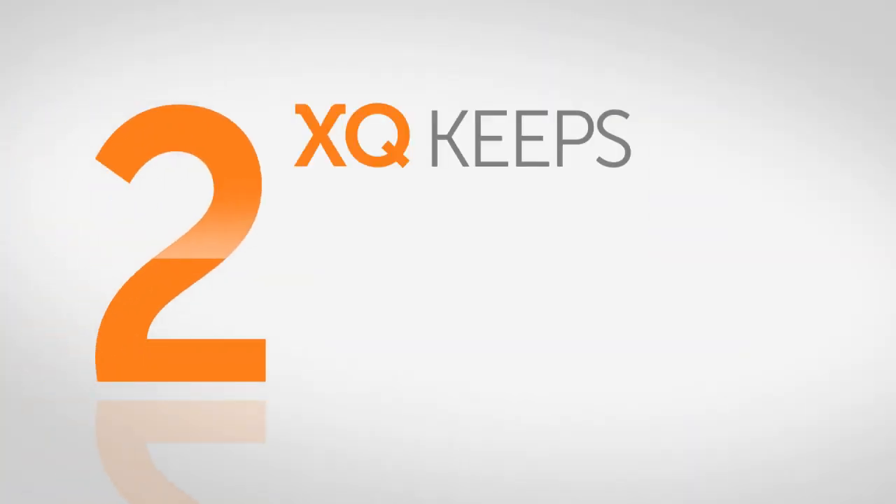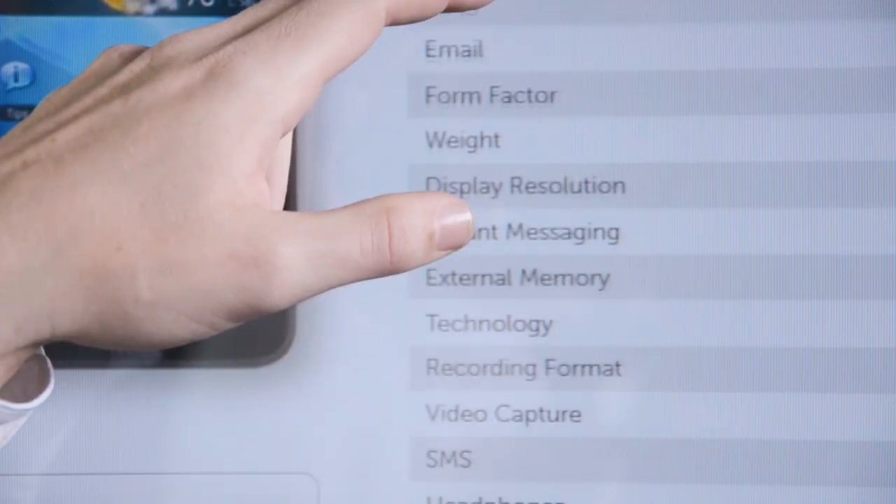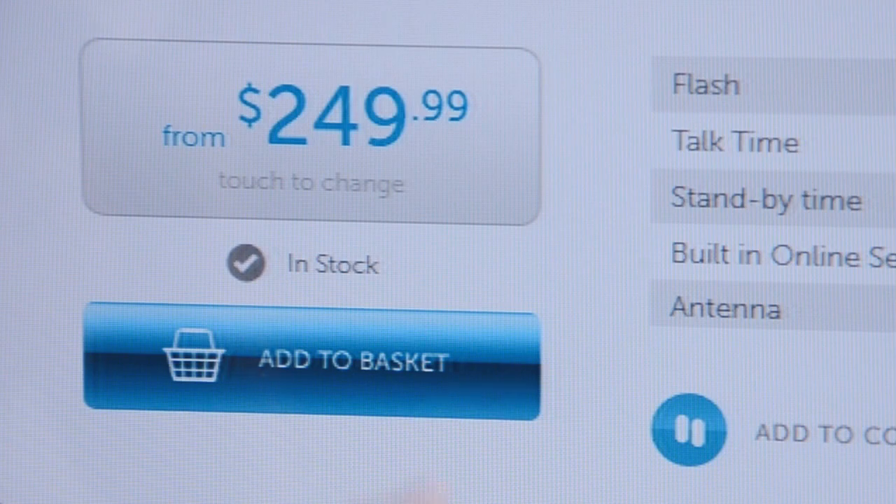Second, XQ keeps you up to date on new product information. The latest product specs, pricing, and inventory status are displayed on the screen for you and the customer, eliminating the need to go back and check.